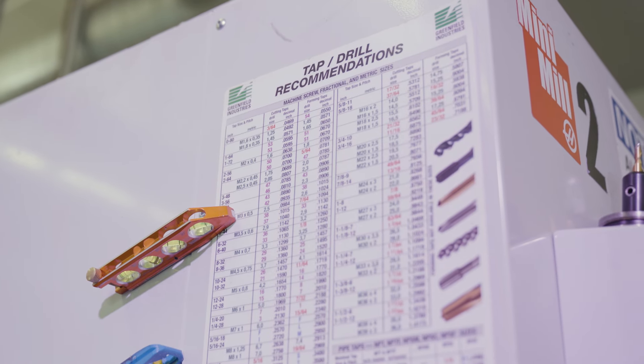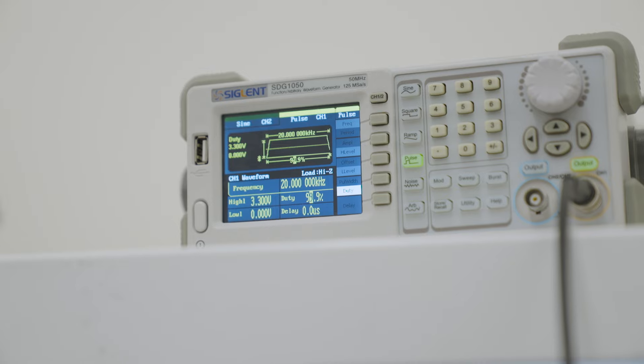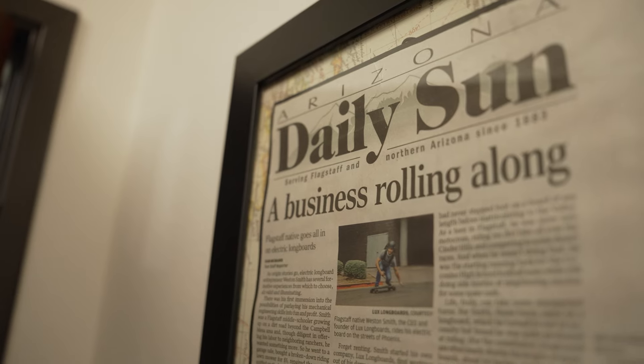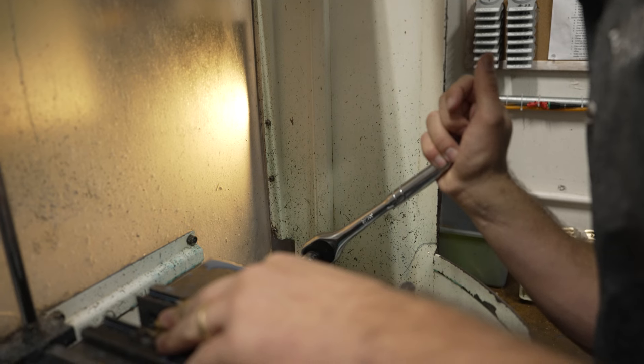On the flip side, we actually partner with GCU to help reenergize the next generation of manufacturing professionals. I actually started LUX out of a dorm room here at GCU my sophomore year in 2017. We started as an electric longboard rental company and then moved to electric longboard manufacturing, and that's how we ended up into what we're doing today.